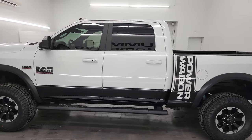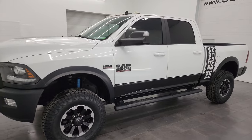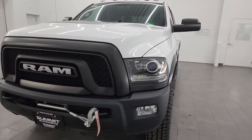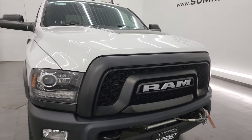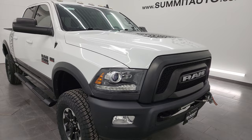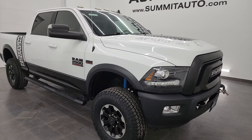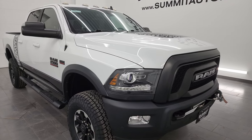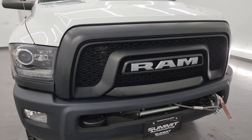This 2018 Ram 2500 has the 6.4 liter V8 Hemi engine, paired up with a 6-speed automatic transmission. This truck has been fully safety inspected by our service shop, has a fresh oil and filter change, all the fluids have been checked and topped off, it has four brand new tires, and this truck is 100% ready to go. Really clean, really nicely optioned out, and I'm going to go all the way around in this video.